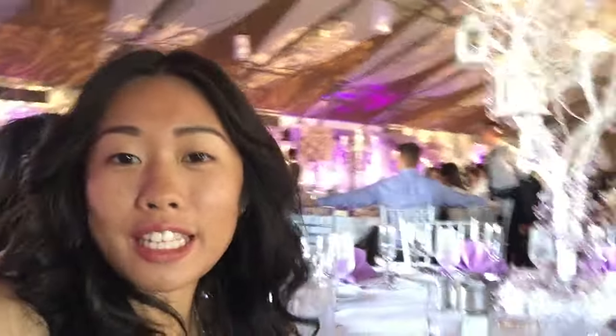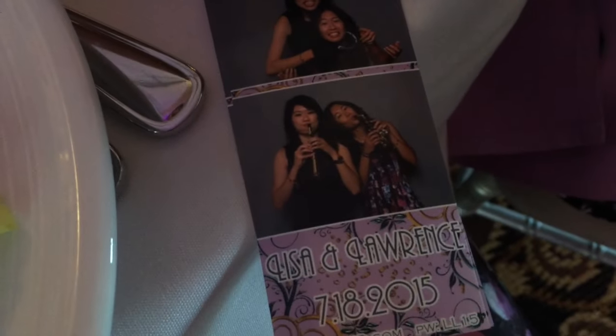We are at the wedding. She is so excited. Everything is super pretty — everything is like in purple, which is my favorite color. My sister and I just took some photo booth pictures.